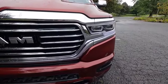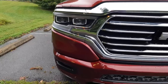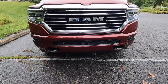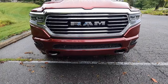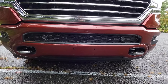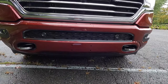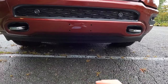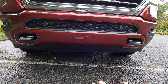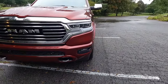As standard with the Limited Longhorn, you get two body color pieces below the headlights. This vehicle has also been optioned with the $295 body color bumper group, which gives you body color front and rear bumpers. Integrated into the front bumper, you get a satin black lower grille as well as two chrome tow hooks. At the very bottom, you get a satin black front valence, which helps aid with aerodynamics and hopefully leads to better fuel economy.